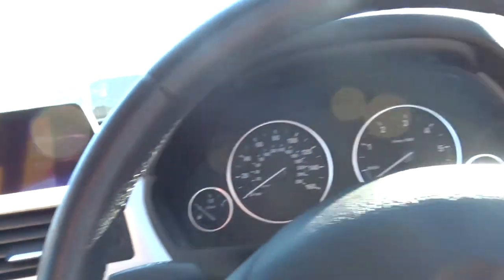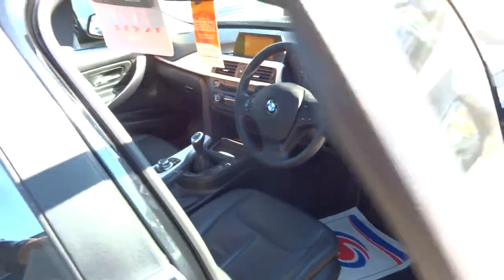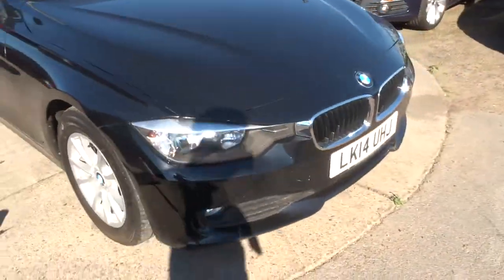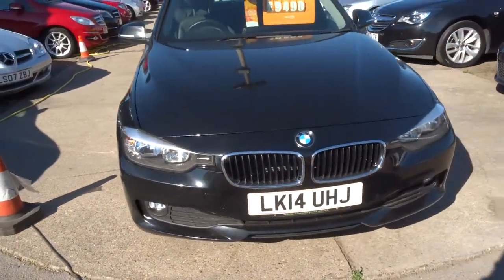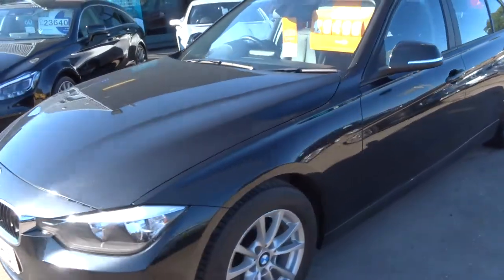A little bit about us: we do a 160-point check on the car before it comes to the forecourt to go on sale, then after the sale it goes back and has another 160-point check. If there's an MOT due, we'd get that organised — it's a third-party company.